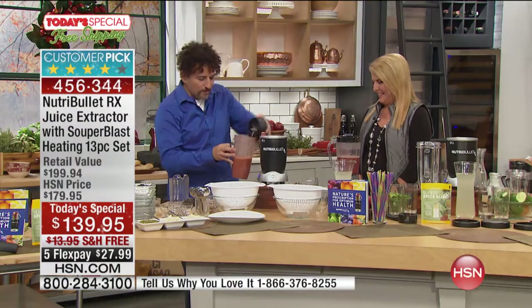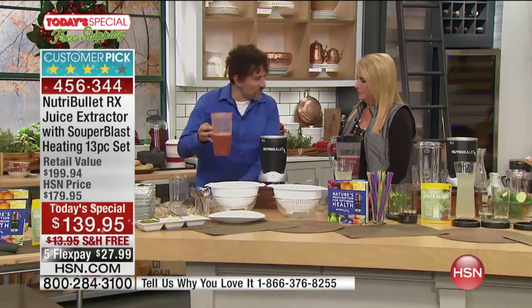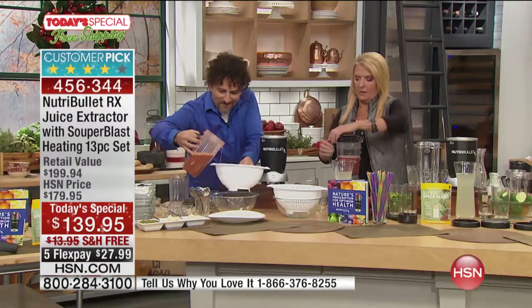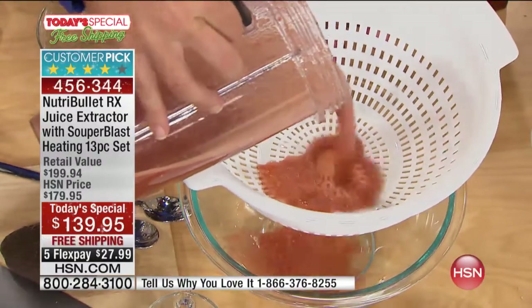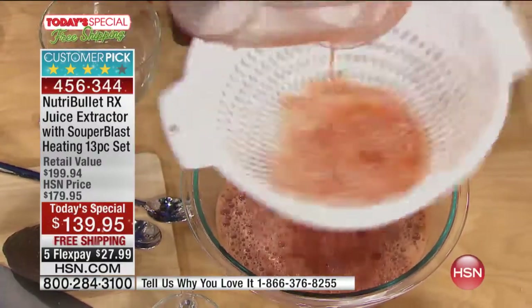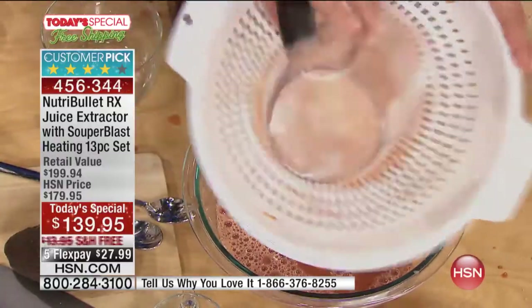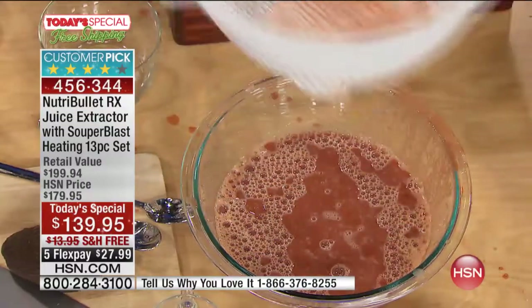Let's see what happened with our NutriBullet. Check it out, everybody at home — watch what the NutriBullet did to all those vegetables, all those seeds. Everything gone. You see that? Everything.